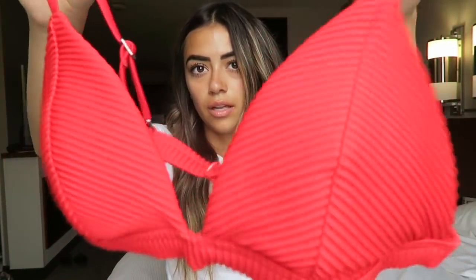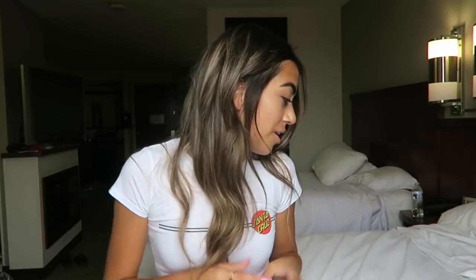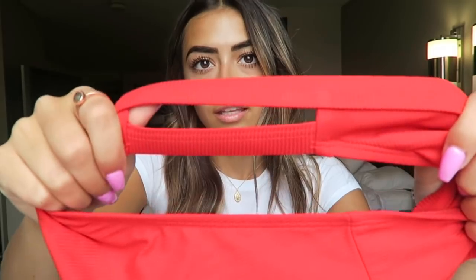Next I'll show you guys some swimsuits that I got. They're kind of mix and match. The first one is from Hollister — it's just this red triangle top that's ribbed. They had matching bottoms but they didn't have my size. So then I was at Target and I found these bottoms that literally match perfectly, and I actually think they're cuter than the original bottoms. They have kind of the same ribbed print and then these cute little cutouts on the side. They match perfectly.